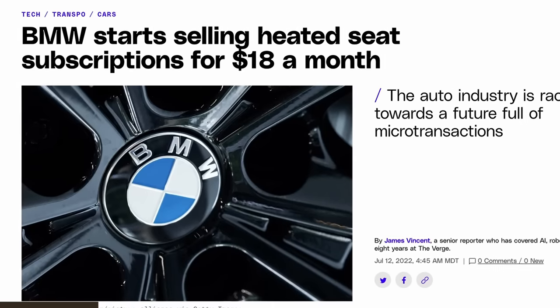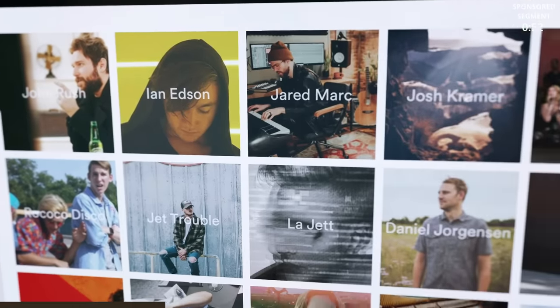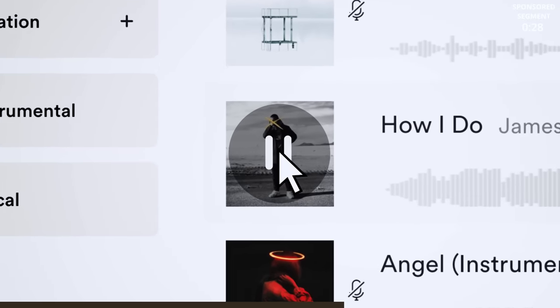I absolutely hate how literally everything is turning into a subscription these days — you need subscriptions for your music, your movies, your security system in your house, even the heated seats in your car, but not today. Audio is a music licensing service that you can use to license music and sound effects for your social media posts and still be able to monetize. And Audio is also the only music licensing service available that offers a single payment lifetime subscription — this means with one payment you can get unlimited music for life for all of your videos. They have a ton of different genres, styles, and moods, and are adding more music all the time.